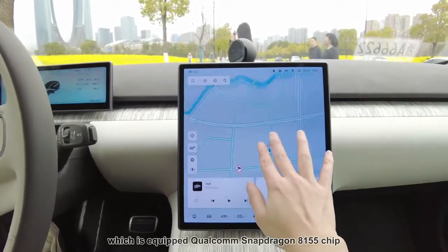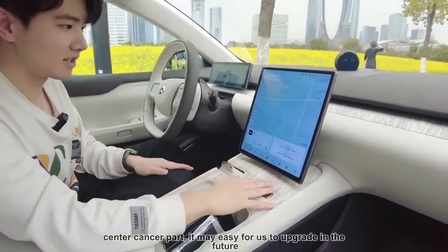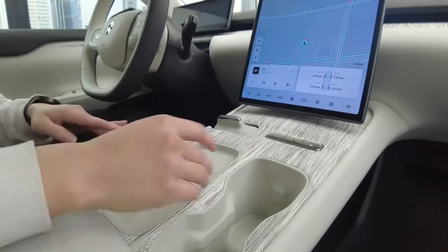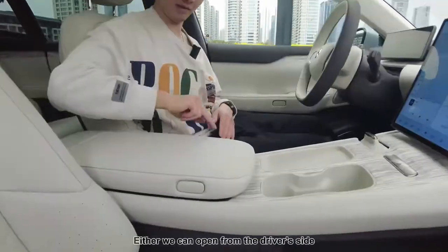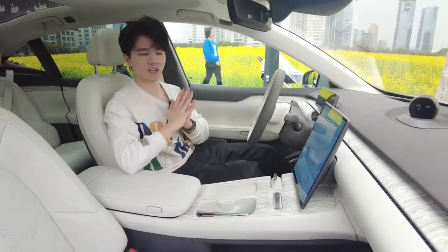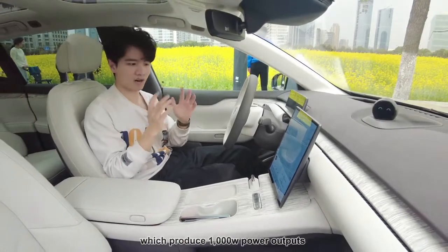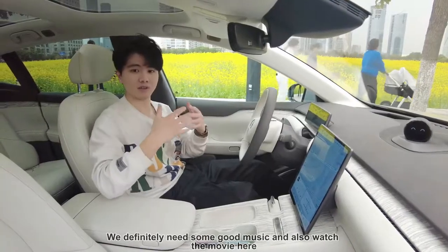And also we have a driver detection sensor here, and also this 12.8-inch AMOLED display which is equipped with Qualcomm Snapdragon 8155 chip. As we can see, it's completely a floating design and it's not touching the center console part, which makes it easy for us to upgrade in the future — you just need to remove the whole thing and put back a more advanced system after a few years. We have one wireless charging pad here and also two cable holders, and more storage down below. For the center console, you can open it from either the driver's side or the passenger side. The most impressive part is the speakers — this car has a 7.1.4 immersive Dolby Atmos sound system with 23 speakers all around the car, producing 1,000 watts of power output.